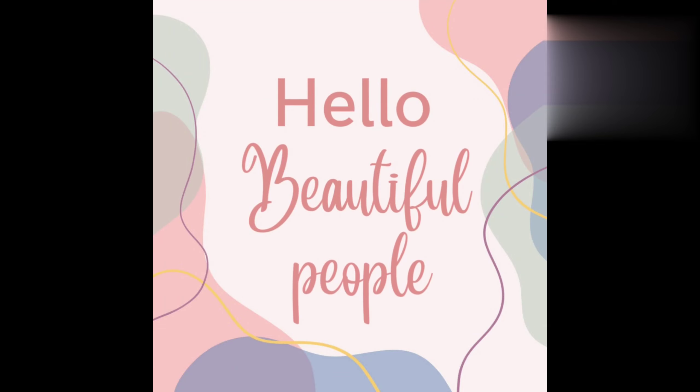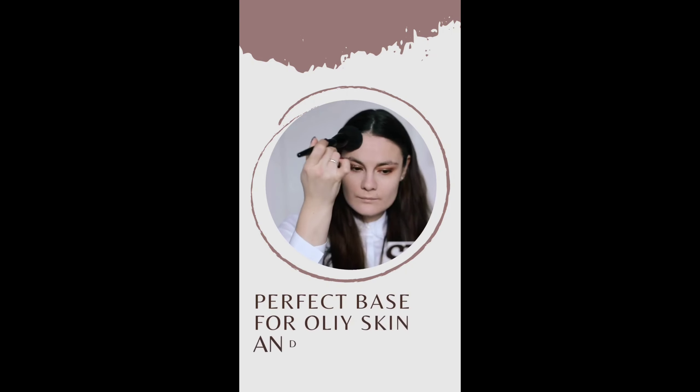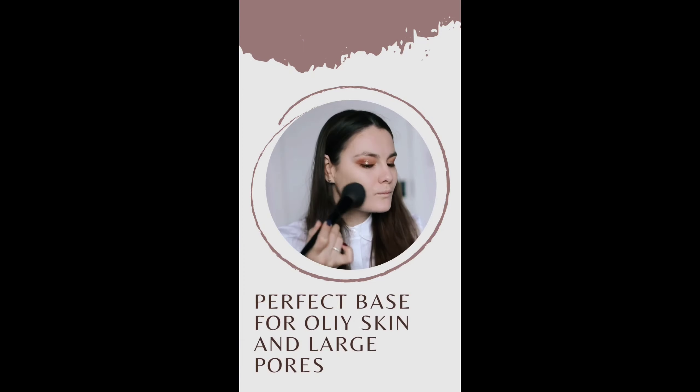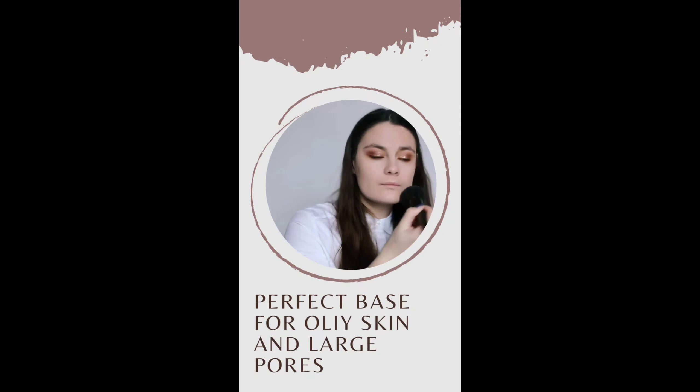Hello beautiful people! In today's video I'm going to talk about how to create a long-lasting perfect base for oily skin. Those who have really oily skin need to keep two things in mind: firstly, how to do a perfect base to make your makeup last, and secondly, how to blur the large pores, because usually oily skin is accompanied by huge pores.